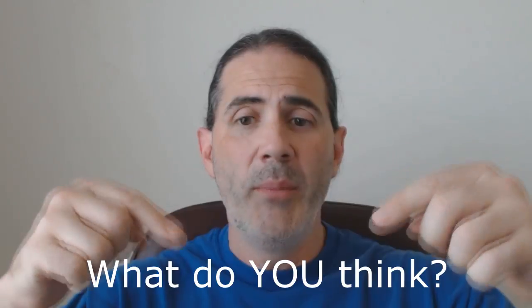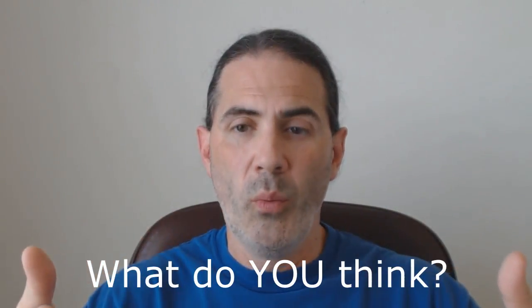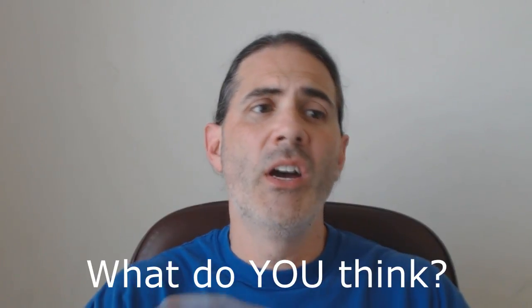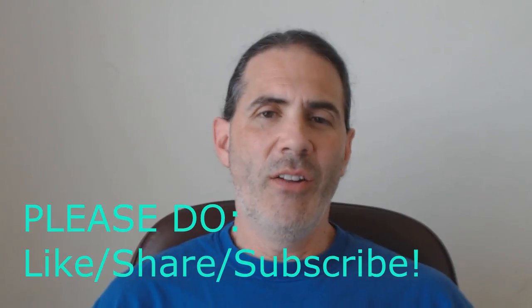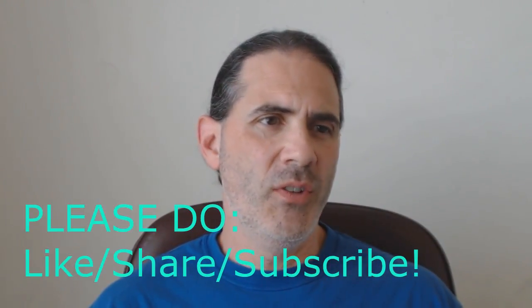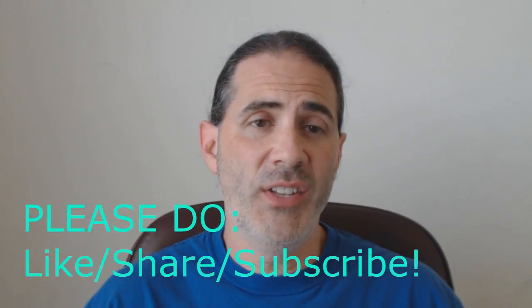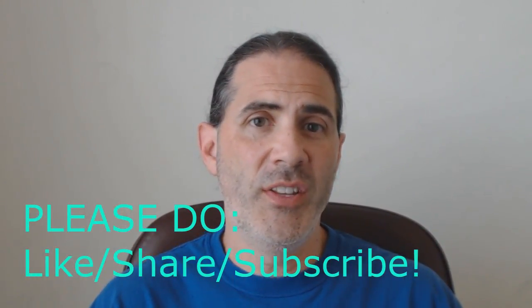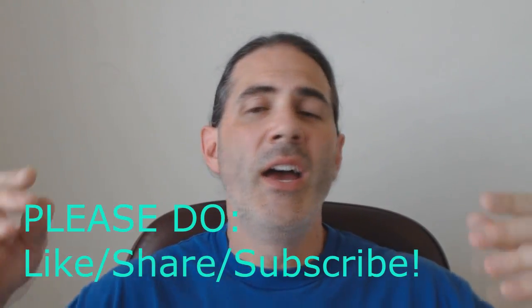So what did you think of that? Go ahead and put your thoughts in the comments section down below — let me know what your opinion is on the subject. Please do give it a thumbs up if you don't mind. Like, share, and subscribe — all that good stuff. Hit the notifications tab so you know when new videos come out. Subscribe if you're new, check out some of our other content — we do discussions and reviews and so on.